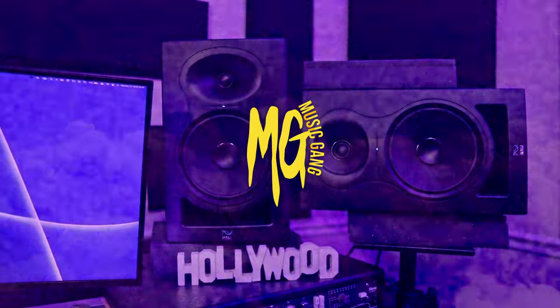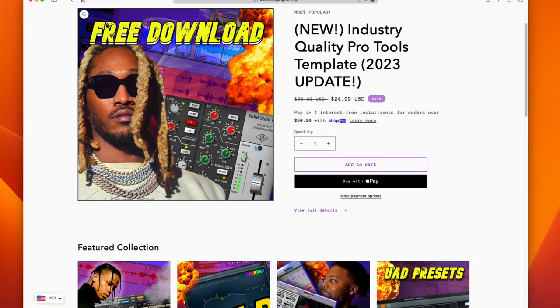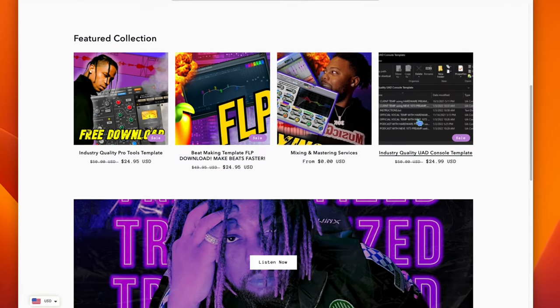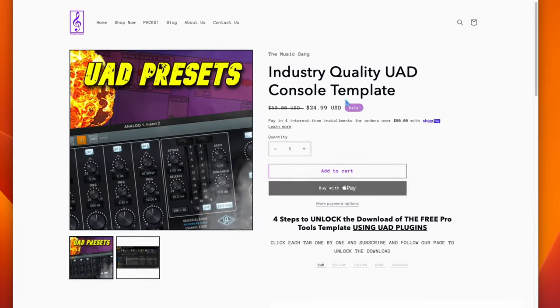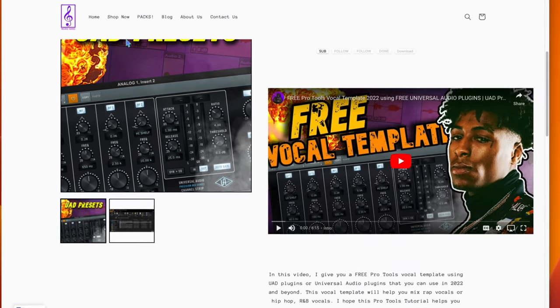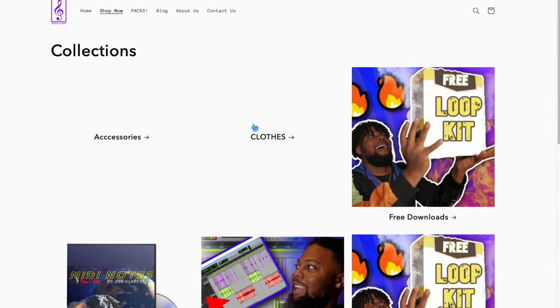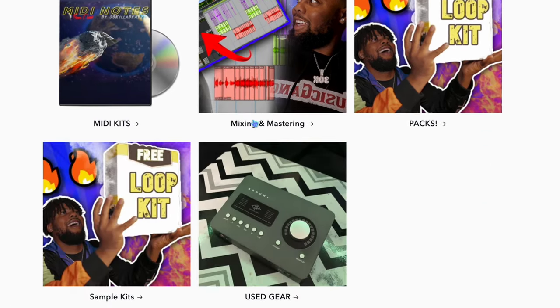Shout out to the sponsor of the video, TheMusicGame.com. There are so many templates, like ones I use on all of my albums, including a Universal Audio console template. There are also other templates and loops that you can download for free. Check out TheMusicGame.com, link in the description.